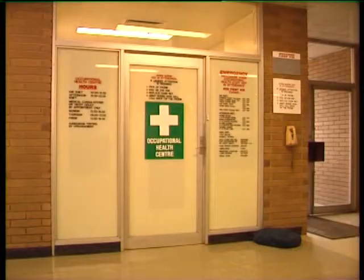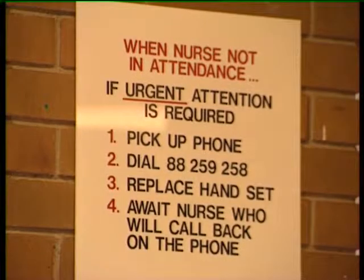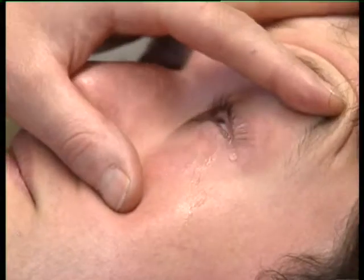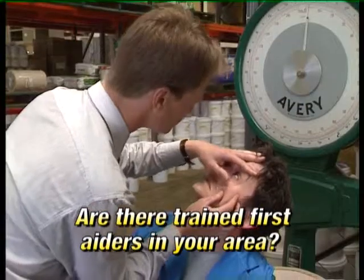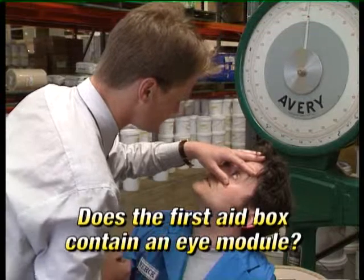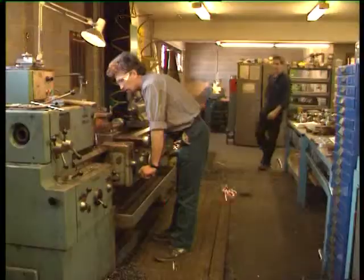It is a good idea to check what first aid facilities are available in your workplace for the treatment of eye injuries. Are there trained first aiders in your area? Does the first aid box contain an eye module? Is there an emergency eyewash station?